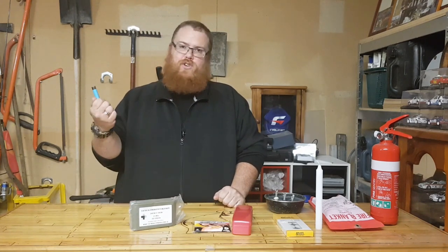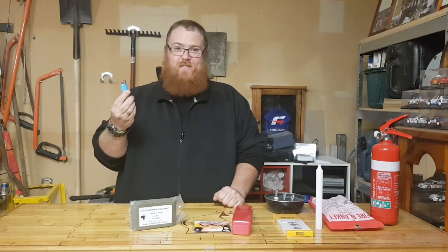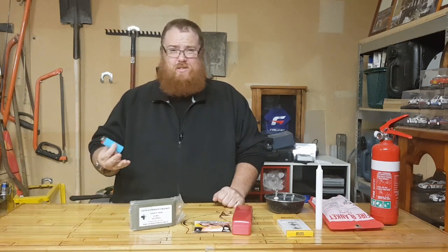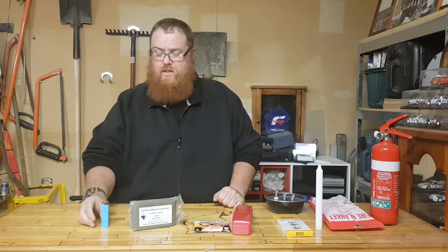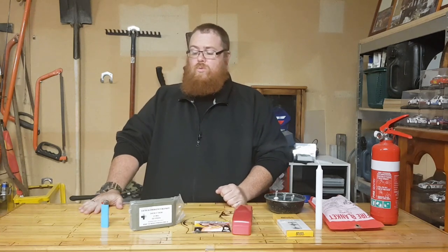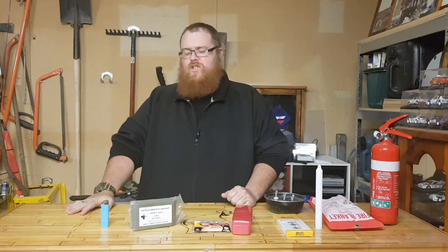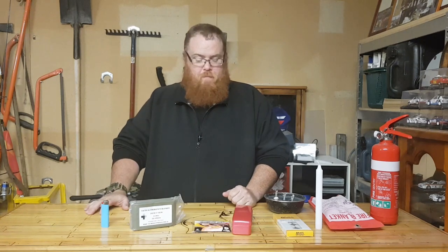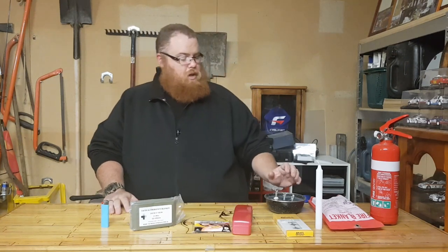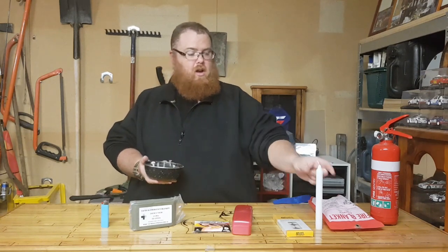A BIC lighter — you shouldn't really leave home without one. This should be an everyday carry for everyone, even if you don't smoke. It's a magnificent item for starting a fire or just lending to someone. There are so many different uses for a BIC lighter and they're just so reliable.